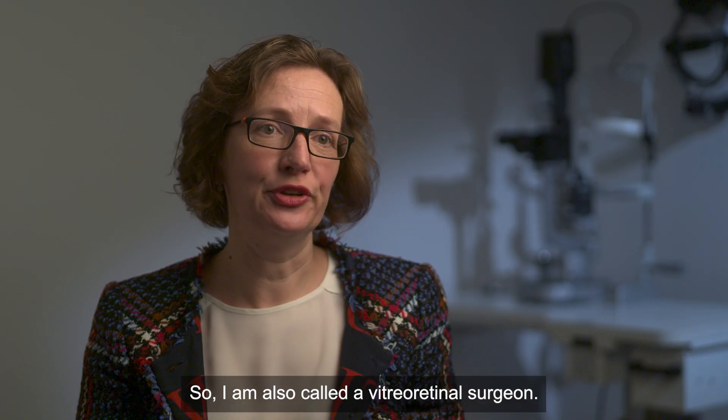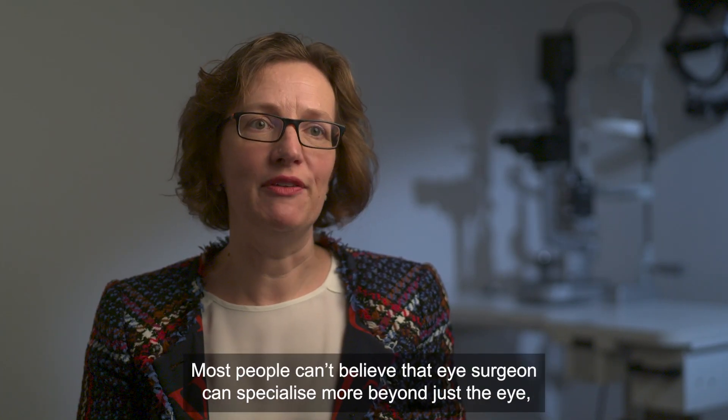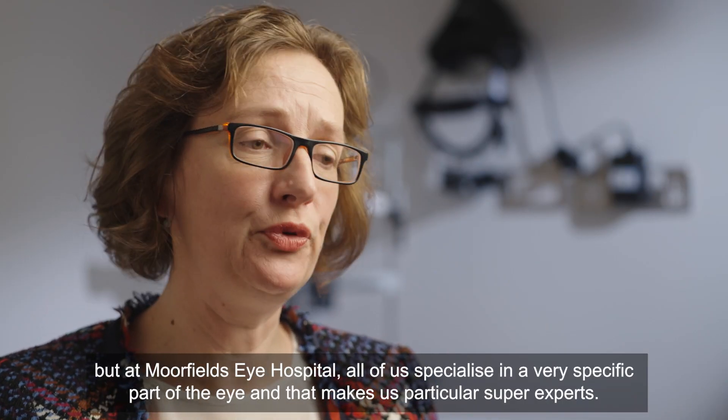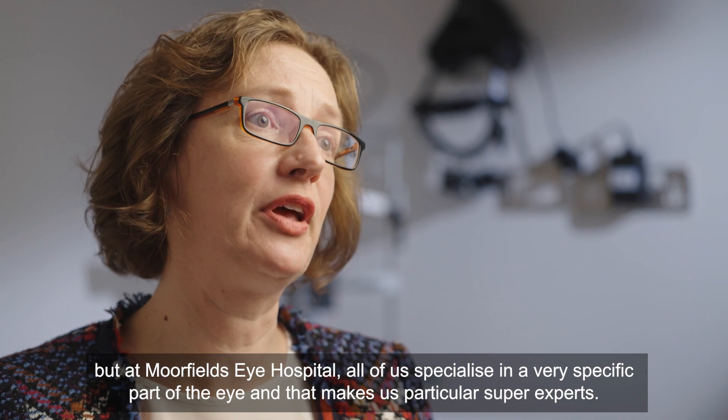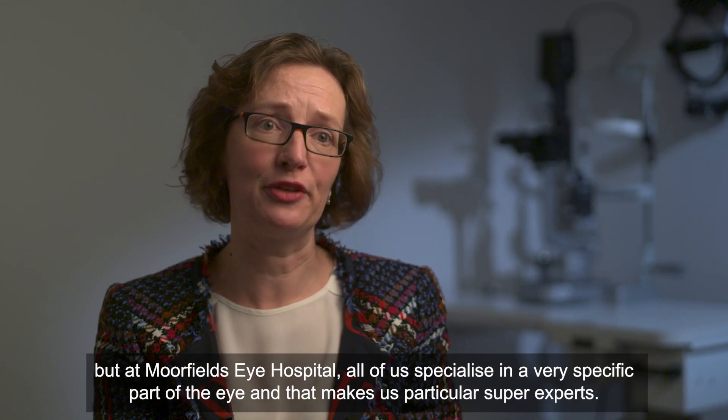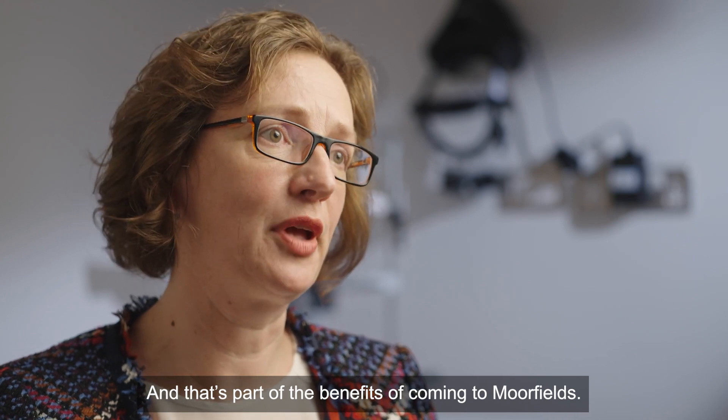I'm what's called a vitreo-retinal surgeon. Most people can't believe that an eye surgeon could subspecialise more beyond just the eye, but at Moorfields Eye Hospital all of us specialise in a very specific part of the eye, and that makes us particular super experts — and that's part of the benefits of coming to Moorfields.